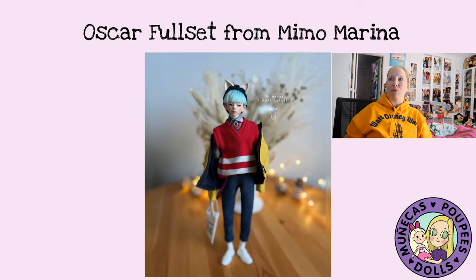Another doll I should have soon is an Oscar full set from Mima Marina. Shira is Oscar's number one fan, and you guys may have seen him before on my channel because she brought him over for one of our doll days — we took him out to eat at a Japanese restaurant. I fell in love with him then, and I was able to get on the list. He's full set and she has discontinued Oscar, so I'm really thankful to the artist. He is in transit and could show up any day now.